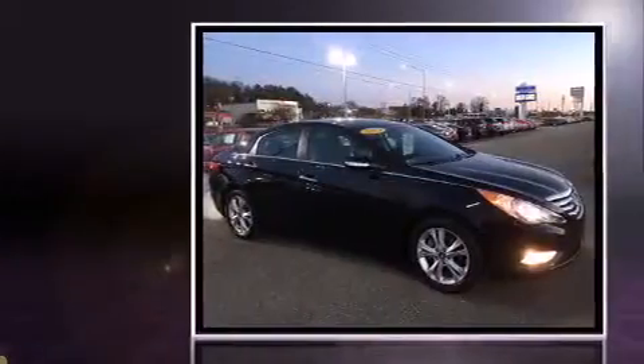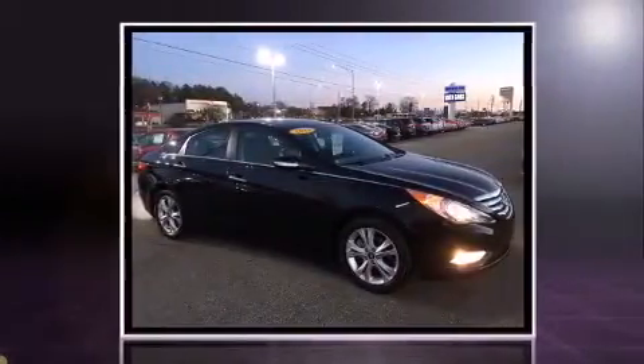Come test drive this 2012 Hyundai Sonata. This four-door, five-passenger sedan still has fewer than 70,000 miles.